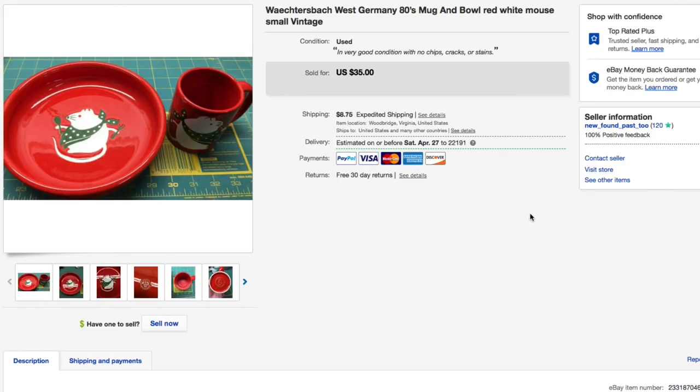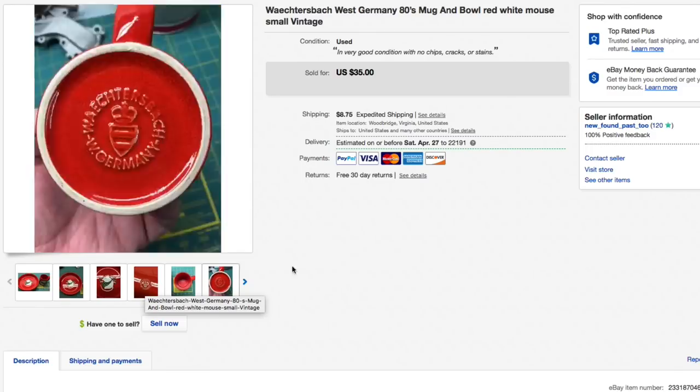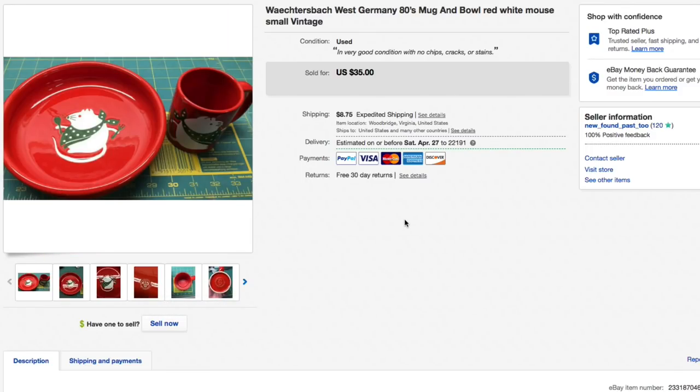Next up this Wächtersbach — made in West Germany in the 80s — a bowl and a mug that kind of match. It's an odd pairing but they matched, and I could have separated them. Only had a couple bucks into the pair but had them for a really long time and was ready to move them. Had them listed for $35, someone sent an offer of $25, I accepted — $25 plus $12.05 shipping for an all-in total of $37.05.